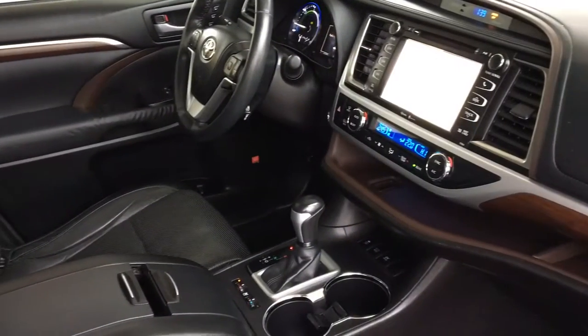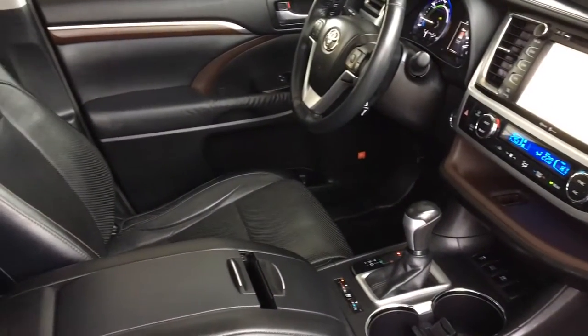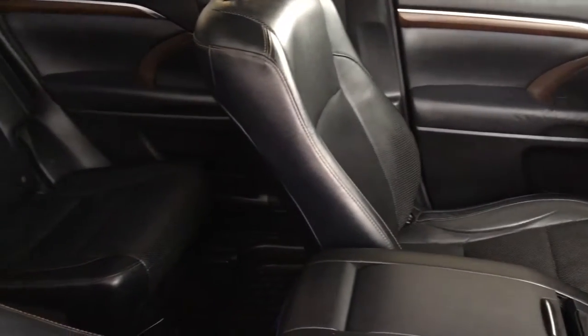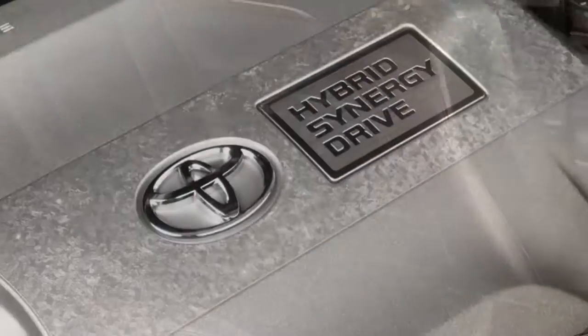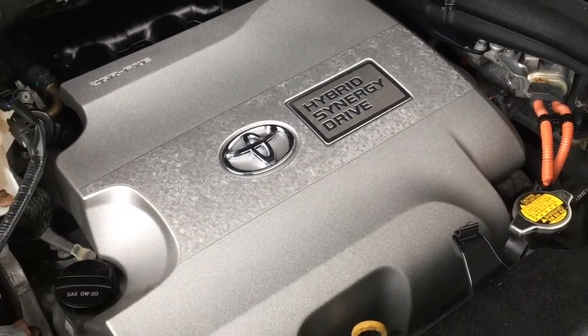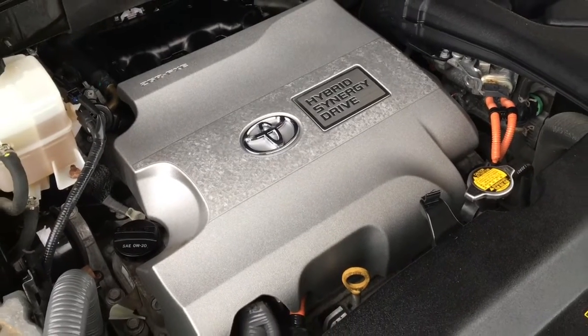The upholstery is in top condition and in the passenger compartment there's plenty of legroom and adjustable captain chair seating with full down armrests. The engine bay is cleaned and power comes from a 3.5 litre gas-electric drivetrain mated to an automatic transmission.